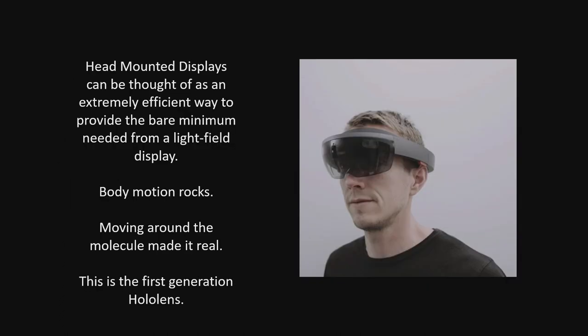Head-mounted displays, if you want to look at them this way, are just a really efficient way of feeding visual information into our two little pinholes everywhere we look and go. As a result, they let me sweep my little pinpricks through space and give me the right images doing it. That sounds simple — it's not. Since I'm at Microsoft now, I'll talk about their technology, which is fun. The point is it's a really low-cost way of carrying all these pinholes with you everywhere you go.